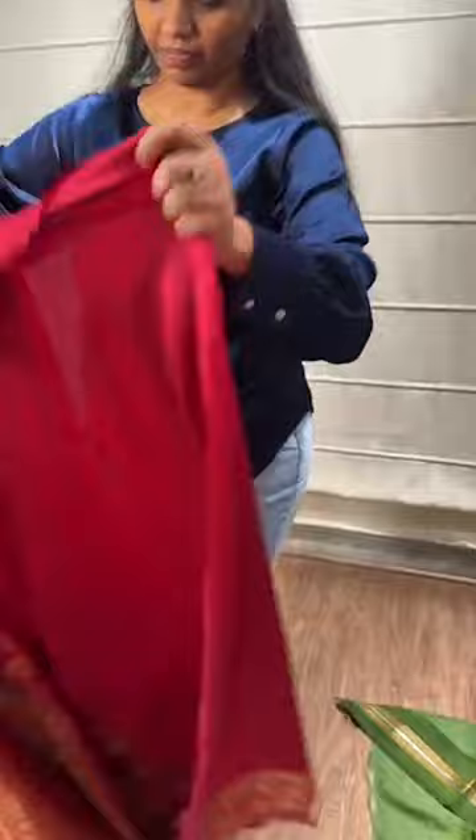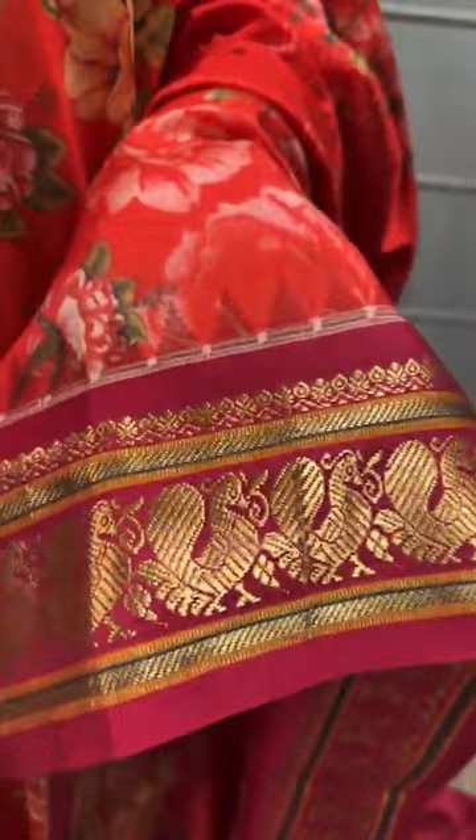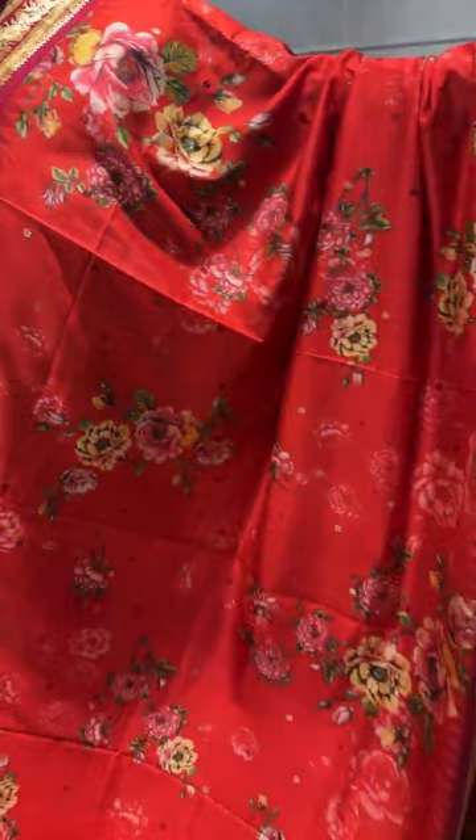Coming to the next saree — it's a nice floral saree with a Kanjivaram border. It has a nice vintage border on a contemporary floral body, with a temple border on both sides. It's a beautiful orange spread color with a maroon color border. This is also 18,500.